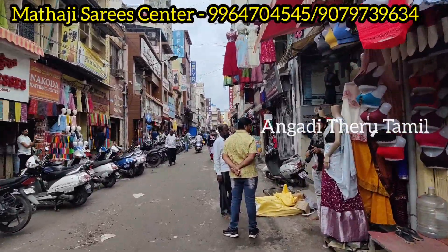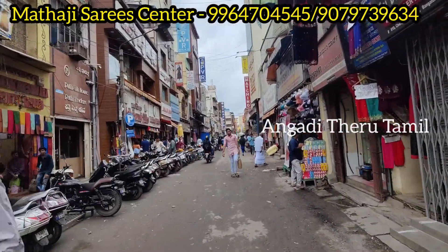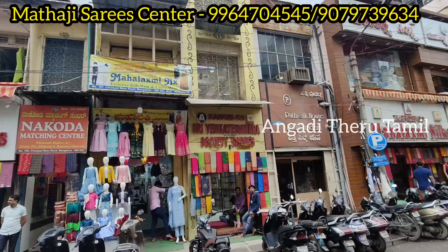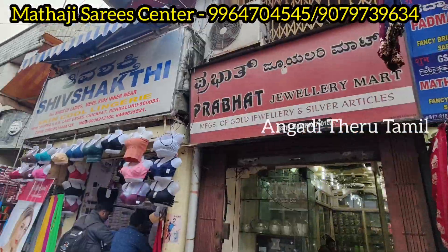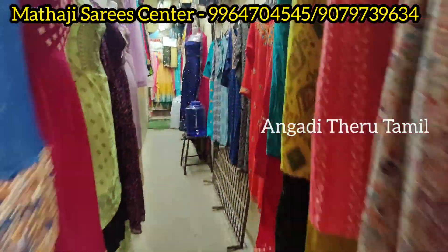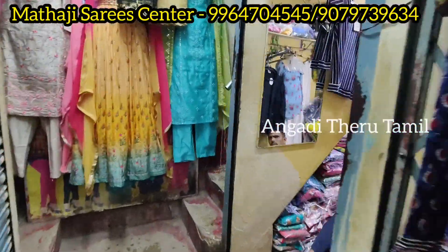Avenue Road Circle is here in Chikpet Main Road. This shop is located in Chikpet Main Road, just 1 minute walk up a little distance. Avenue Road Circle is here — this is the circle. You can see a small passage in the shop and a second floor in the shop.